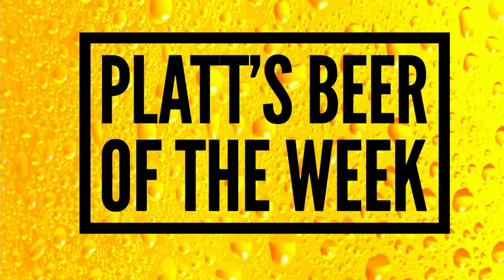It's Platt, and today I drink a large beer from South Korea. That's the next one — Platt's Beer of the Week. The particular beer today, besides being large, is Terra.